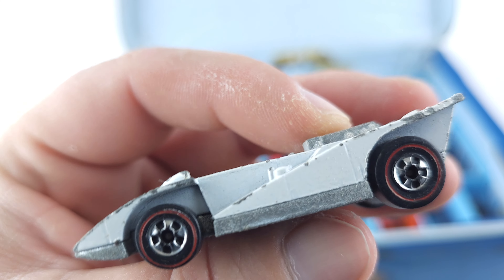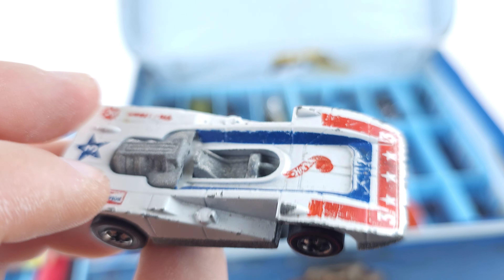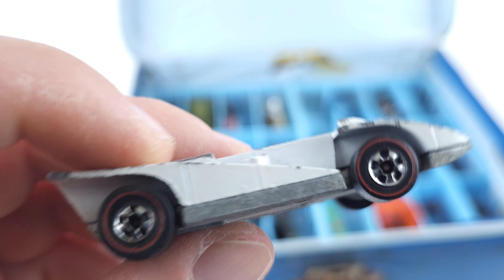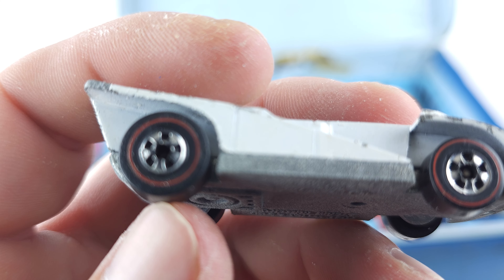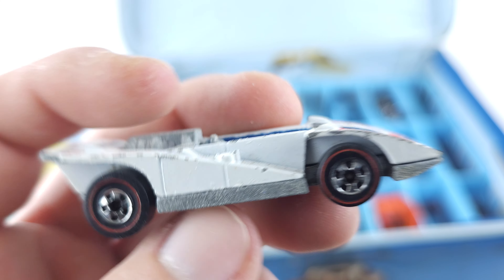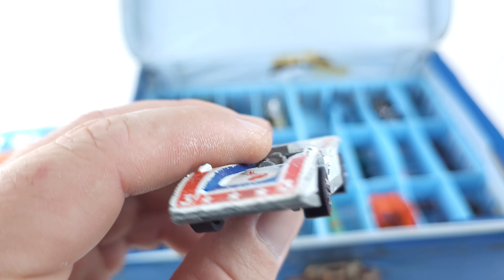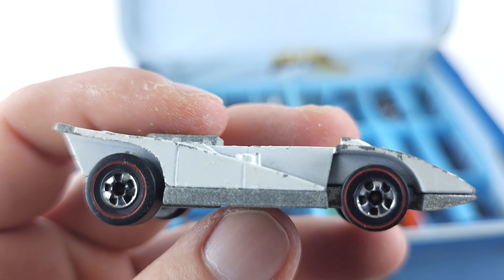Now from what I've learned, red lines are the first edition or first production line of Hot Wheels, back in the 1960s and 1970s. They had the red lines on the wheels — that's what makes them red lines. Now if I'm wrong, please let me know down in the comments. I never claimed to be a genius with these; I am of course learning like everybody else.